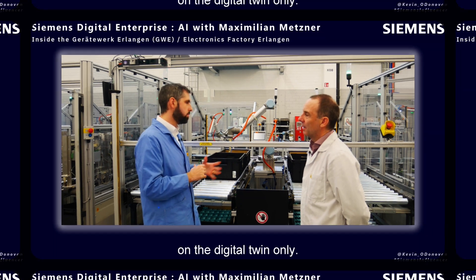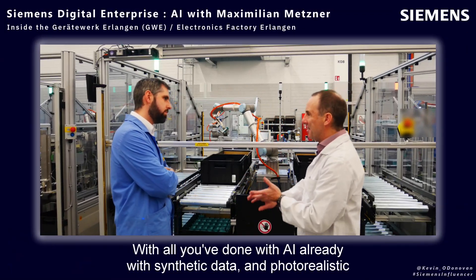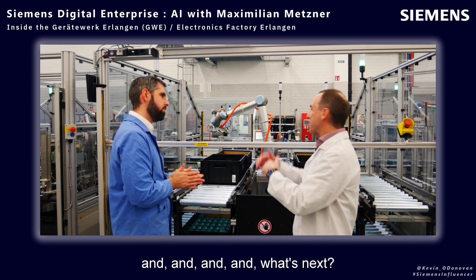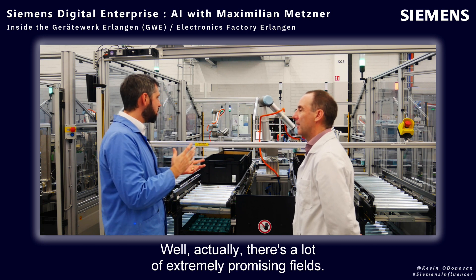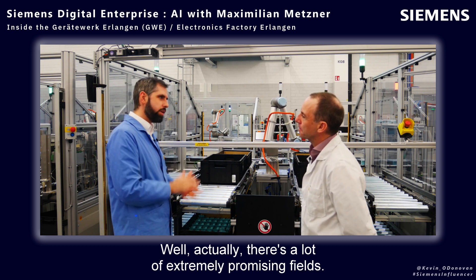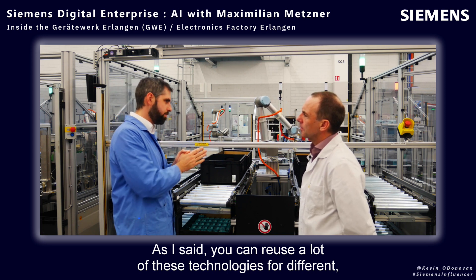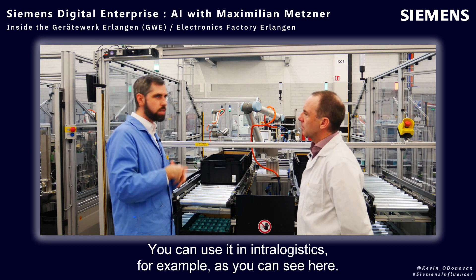So with all that's been done with AI already — the synthetic data, photorealistic rendering — what's next, where do you see it headed? Well, there are a lot of extremely promising fields. You can reuse a lot of these technologies for a wide variety of use cases: quality inspection, intra-logistics as you can see here.